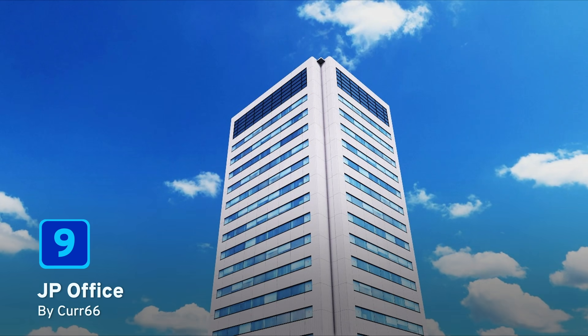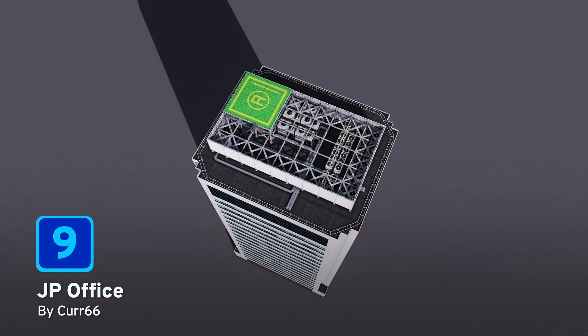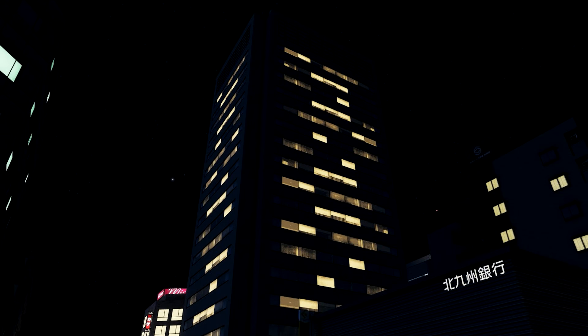And at number 9, we have JP Office by Ker 66. This is a growable office building based on an office building near Shinagawa Station in Tokyo. You may wish to use the Find It mod and then enter JP Office to find this asset to place in your Cities Skylines.